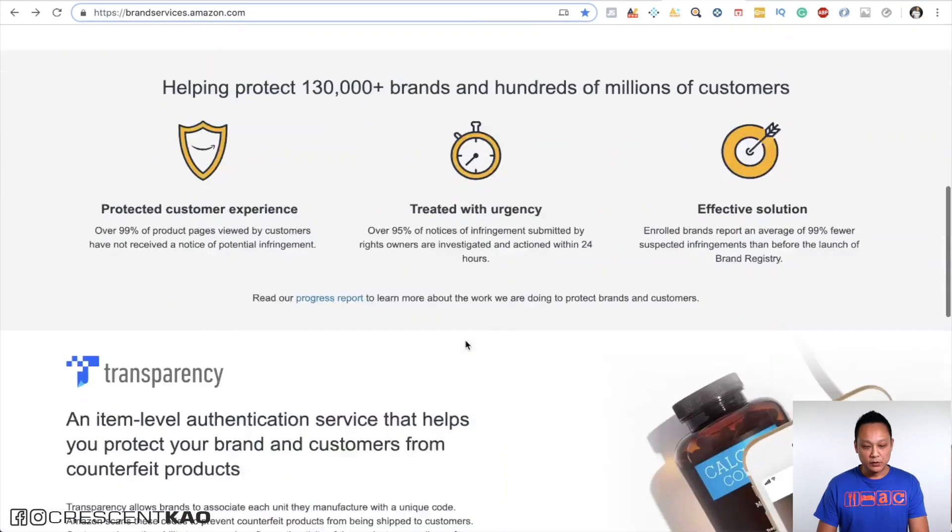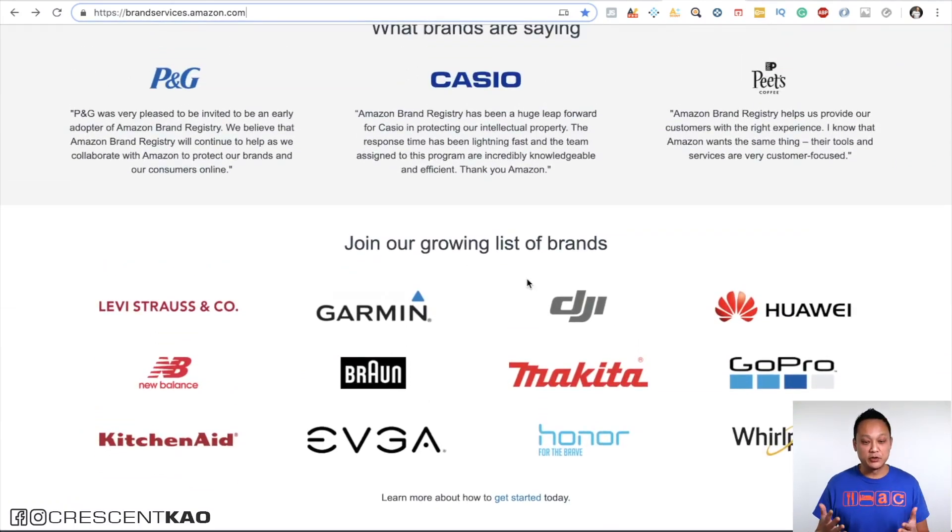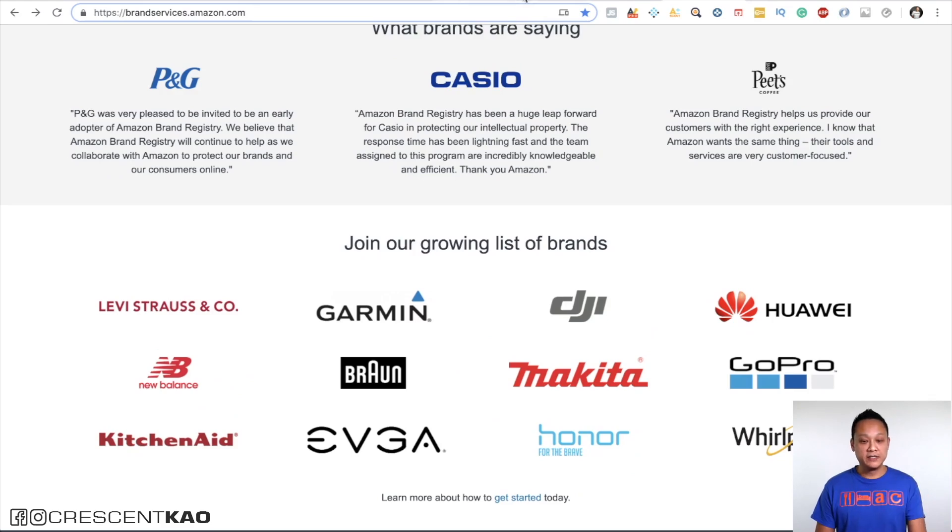If we scroll down, you can see major corporations that are brand-registered on Amazon, so they automatically get this brand protection. You can get it too by getting a trademark. When you register for a trademark on your own, which you can do on uspto.gov, this process typically takes nine months to a year.